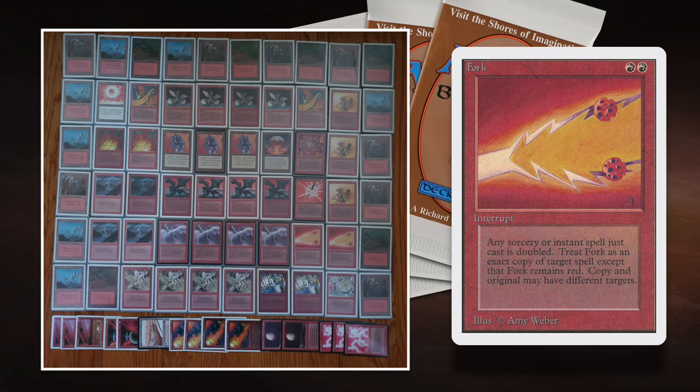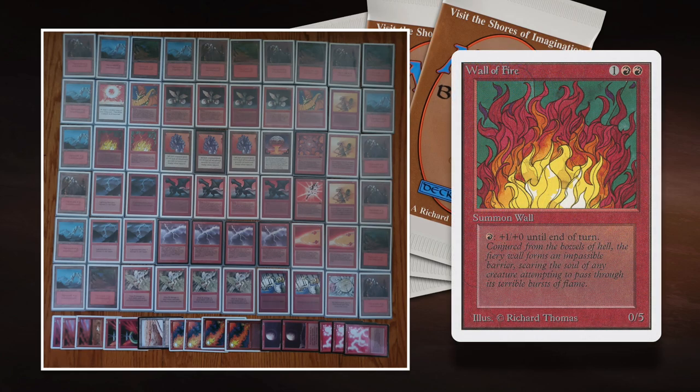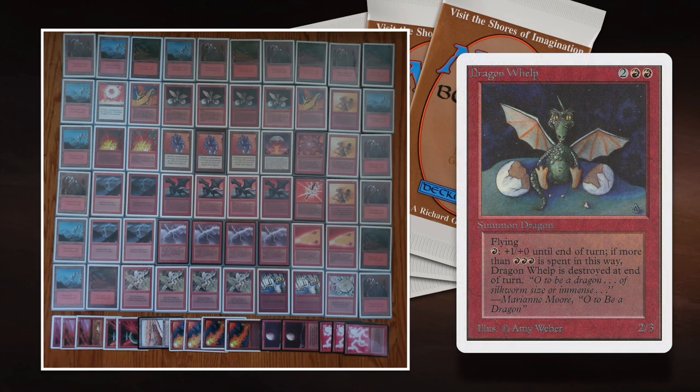I'm also playing with Fork in my deck, so we can kind of fork it out. Another inclusion I really think is flavorful here is Wall of Fire — a 0/5 wall for 2 red and 1, where for 1 red you can give it +1/+0. With Gauntlet of Might, he can tap 1 mountain and gain 2 red, so for 1 mountain he can give +2/+0 to his Wall of Fire. He's also playing Dragon Whelp and Shivan Dragon, and he can pump them into eternity.